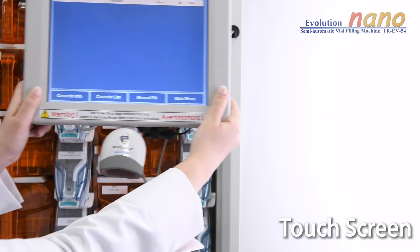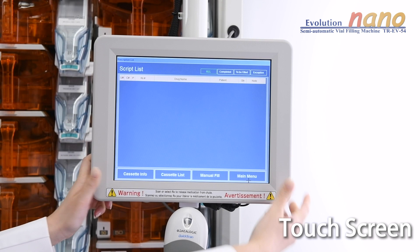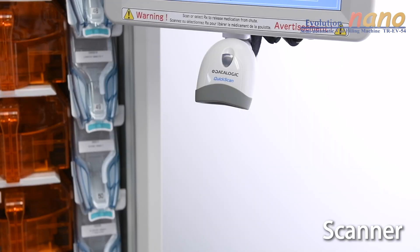The touch panel is mounted on a fully articulated arm with the scanner attached, providing superior economy of movement for the user.